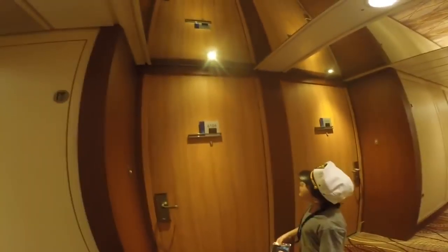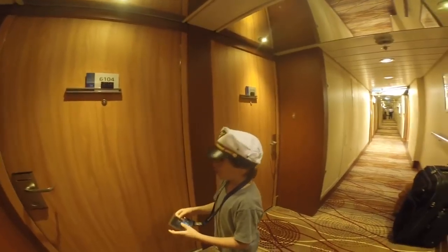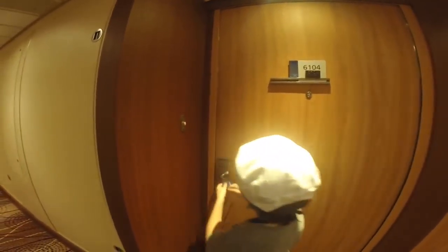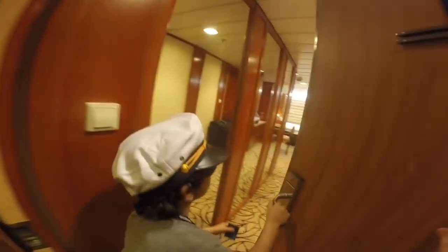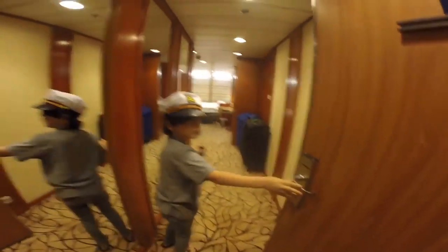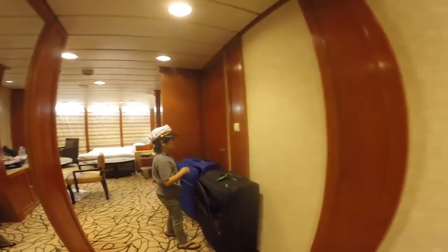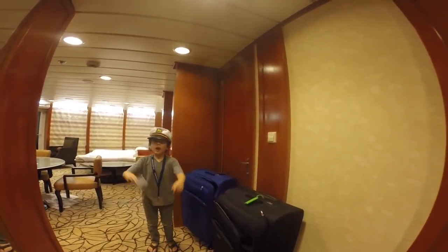This is cabin number 6104. It's a celebrity suite. Let's walk in — there's a doorbell just for show. When you walk in, there are windows and a European outlet. This light switch controls these lights. Next door is another celebrity suite, except it's the opposite layout.